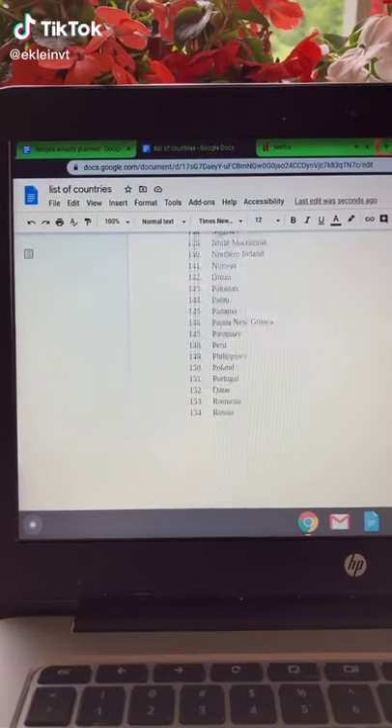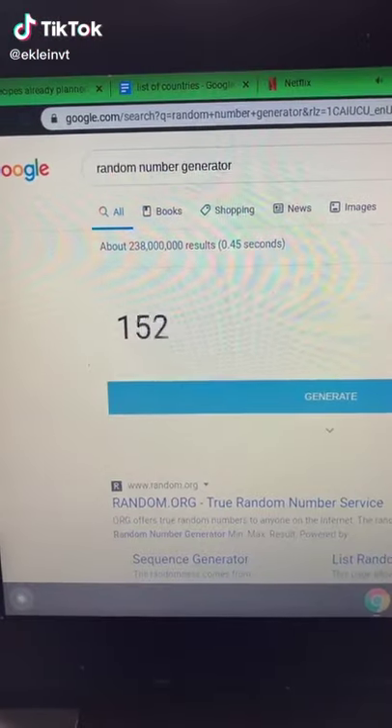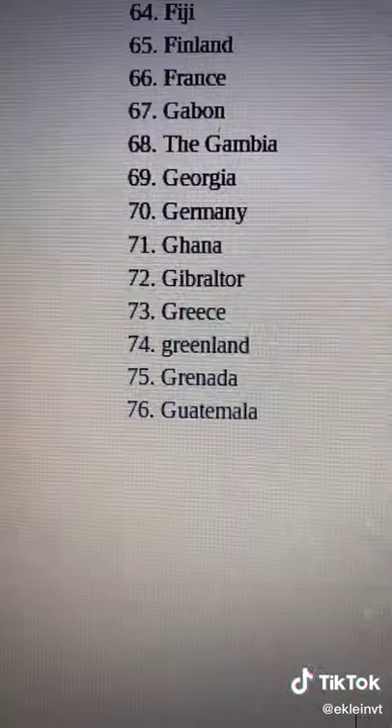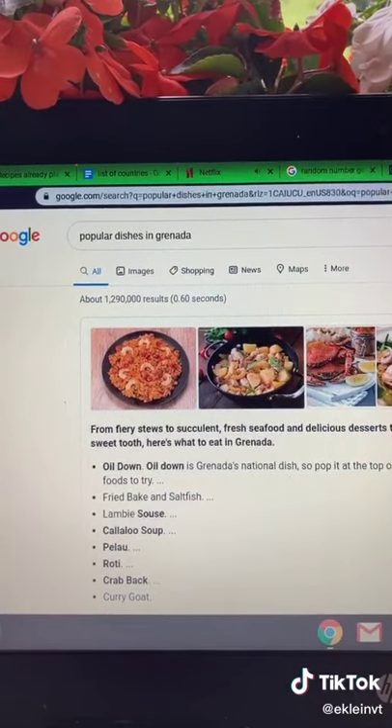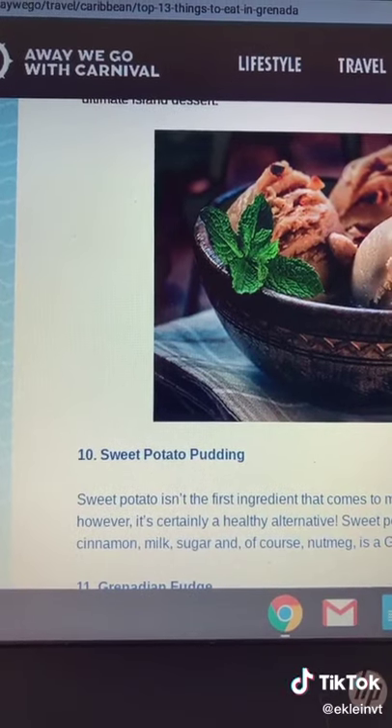This is part 5 of making food from every country. I used a random number generator today and got 75, which is Grenada. I then researched the country's popular dishes and decided on sweet potato pudding.